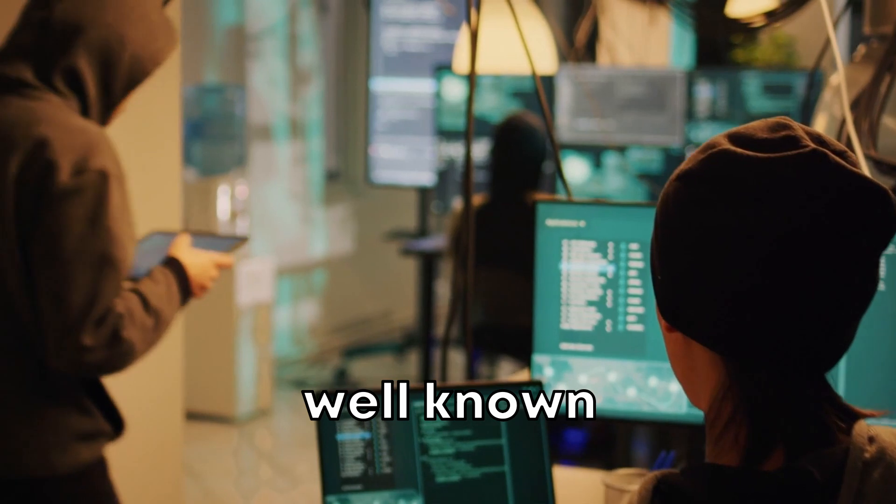Preferably, you should install it on a virtual system like VMware or VirtualBox. While Kali Linux is a well-known and widely used operating system for ethical hacking,